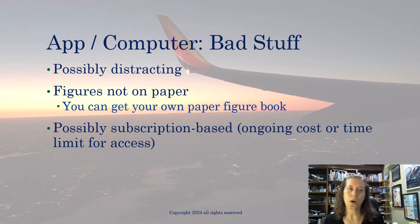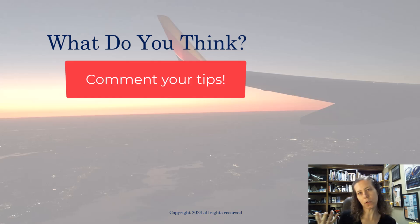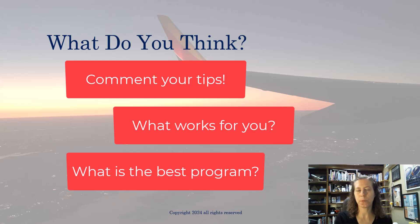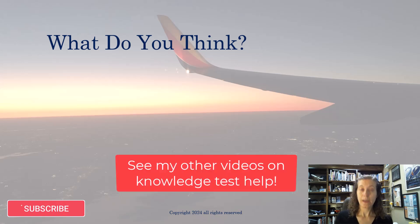I would love to know what you think — put it in the comments. Tell me what you used to study, what worked, what didn't, what you liked about a certain program, what you recommend or don't recommend. Check out my other knowledge test prep videos, especially about ATP and aircraft dispatch. I hope you have a fantastic day.